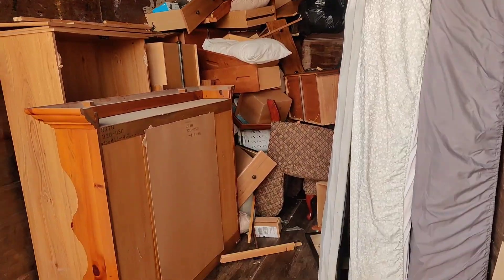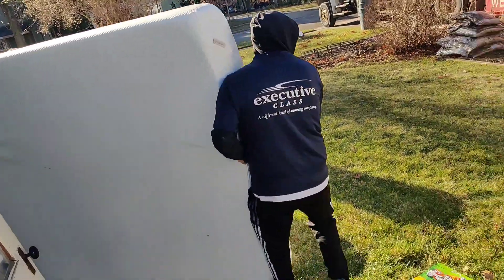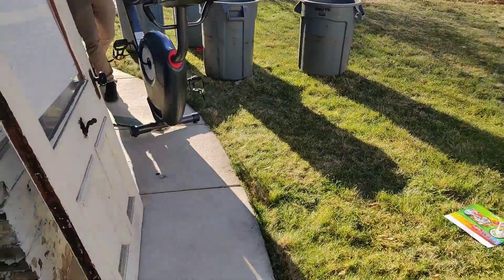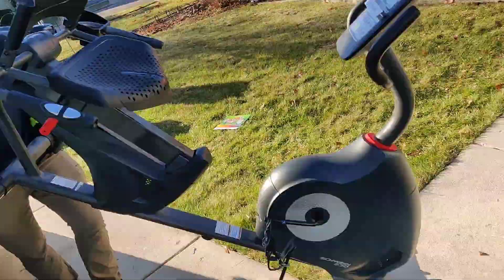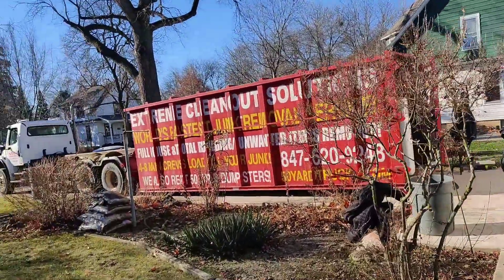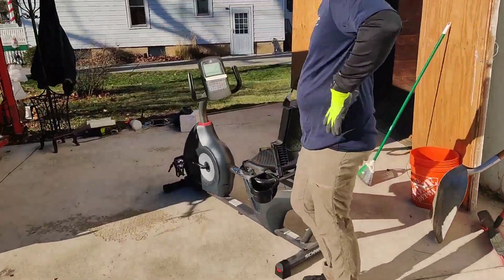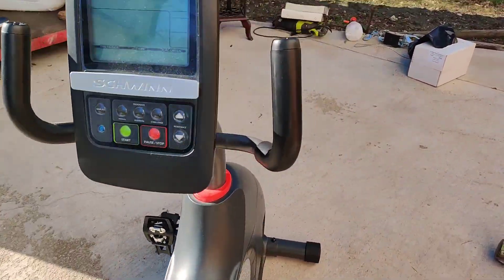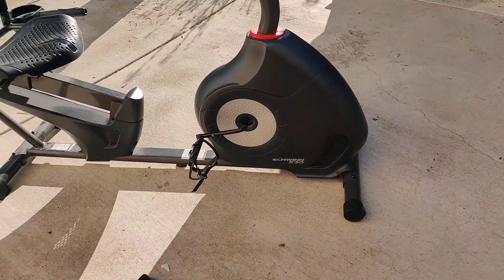And then we got our exercise bicycle — one more big mattress and the exerciser bike. Brand new, but he doesn't need it anymore. That's an expensive piece of exercise equipment. Everything has a shelf life — if you can't use it or take it with you, you've got to dump it. It's a Schwinn — wow, Schwinn.